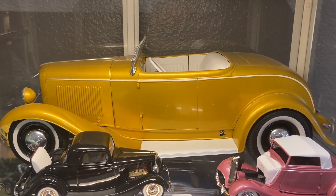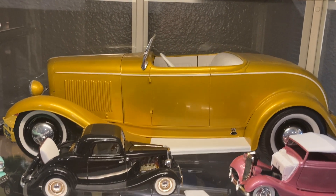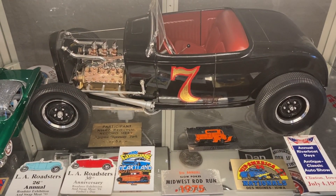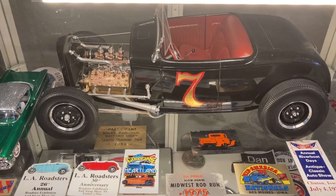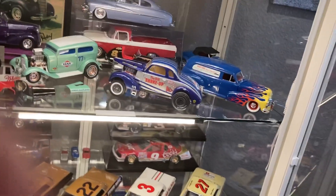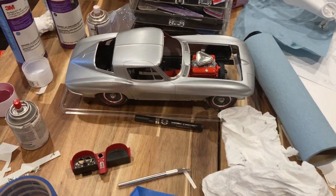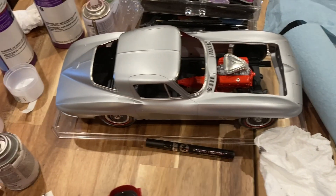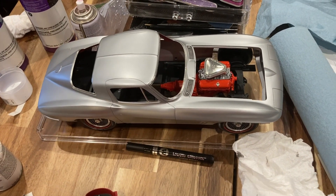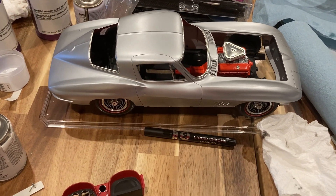I have enough parts to build another complete Big Deuce. I've already built the full-fendered '50s hot rod version and the lakes version, so I don't know — maybe a channeled east coast version. I'm currently working on the '34 Ford and this 1/12 scale '67 Corvette. I'm getting ready to clear coat it — it's dull because it needs a clear coat. It's the 1/12 scale '67 427/435 horsepower car.